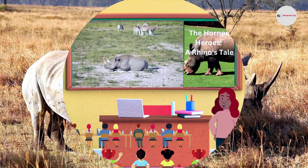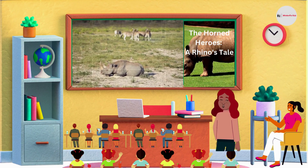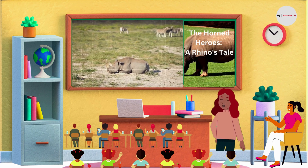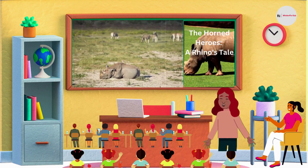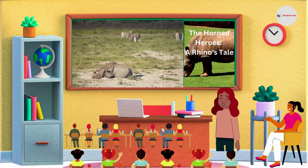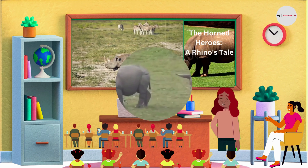And that's a wrap for today's episode of Kids Wildlife Adventures. We hope you enjoyed learning about the incredible rhinoceroses — the one-horned and two-horned rhinos. Remember, it's up to all of us to ensure that these magnificent creatures have a bright future. So let's all do our part to protect and conserve these amazing animals. Thanks for joining us, and we'll see you next time on our next exciting adventure.